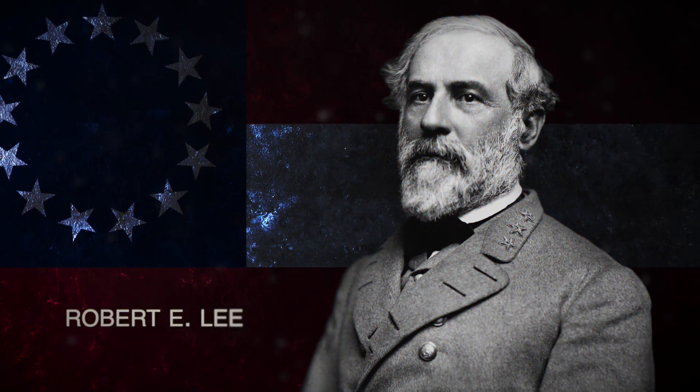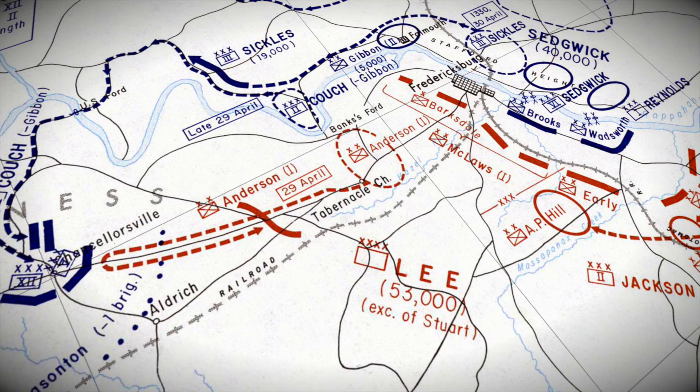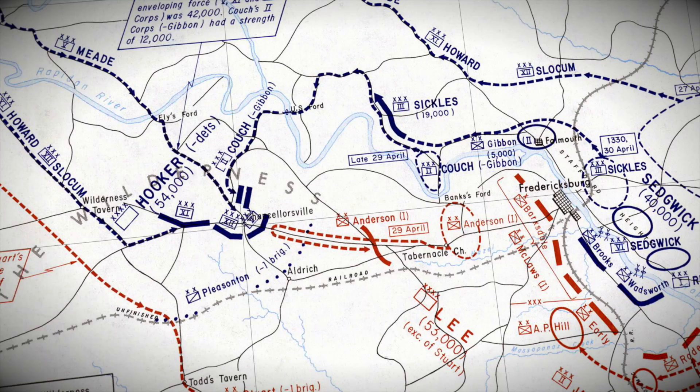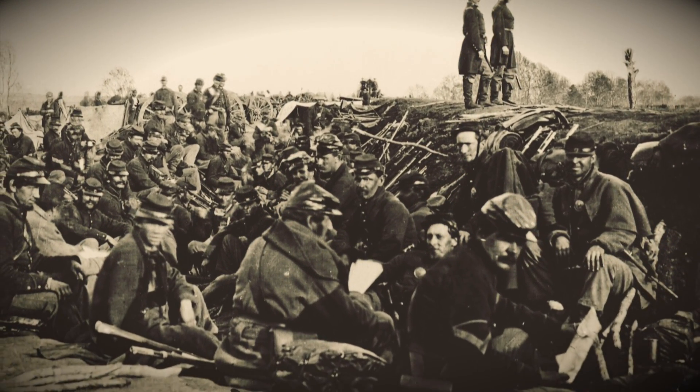Confederate General Robert E. Lee was defending both Chancellorsville and nearby Fredericksburg from the Union advance, but only had half as many soldiers. Despite his superiority in numbers, General Hooker chose to fight a defensive battle. The sagging morale of the Union troops may have contributed to this decision.